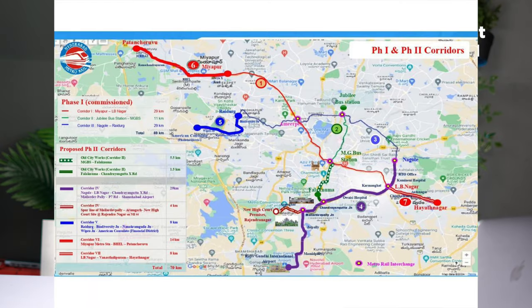In Hyderabad, a new metro train route is already running. A new line has been added under G.O.196. The distance of this new metro route is roughly 20 km, completed within a short timeframe.